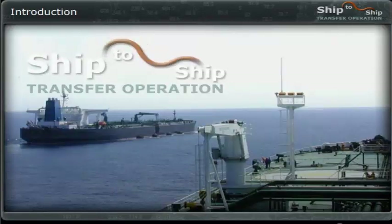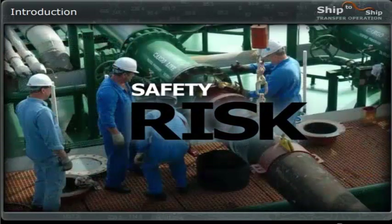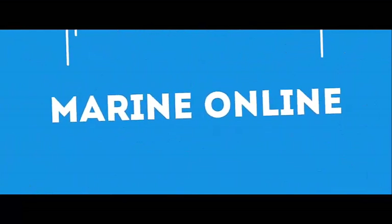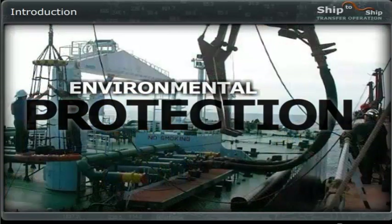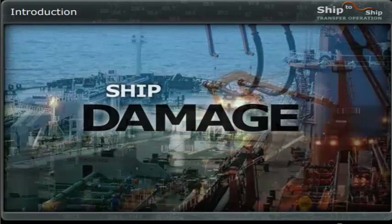Ship-to-ship transfer operations are complex and involve risks for the safety of personnel, possible pollution of the environment, and damage to ships. Ships manoeuvring alongside, dangerous mooring situations, and cargo that, if spilled, is harmful to the environment, requires that all crew are well prepared and up to their tasks to ensure a successful operation.